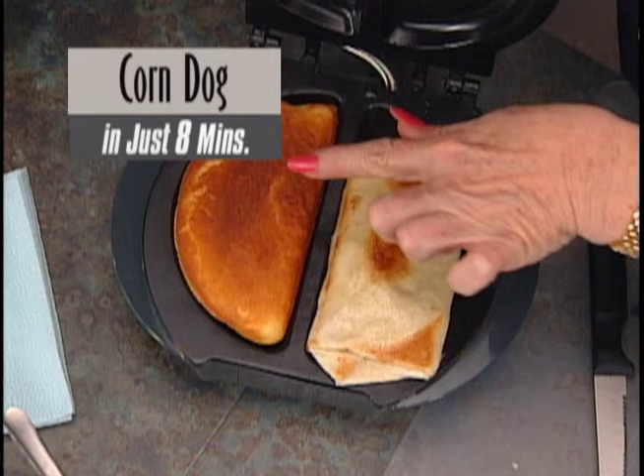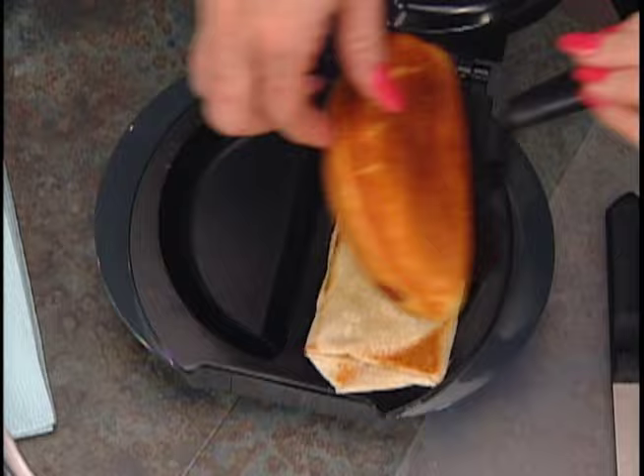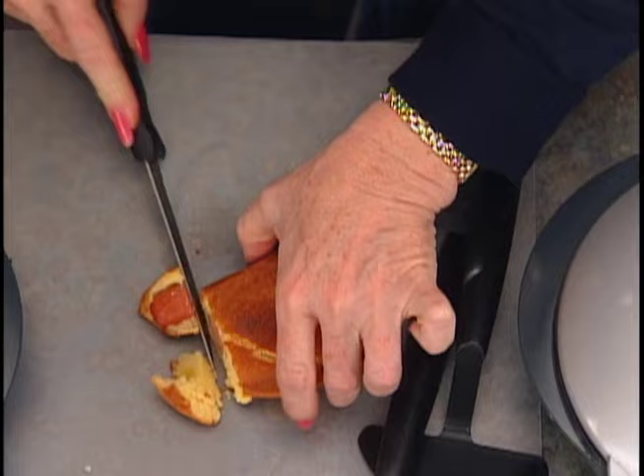I feel better already. Now for lunch — remember this one? The corn dog. It just kind of grows up around the hot dog in the middle. I'll just cut off a little end so you can see that hot dog is right in the center. Look at that — the cornbread is perfectly done. Kids absolutely love it.